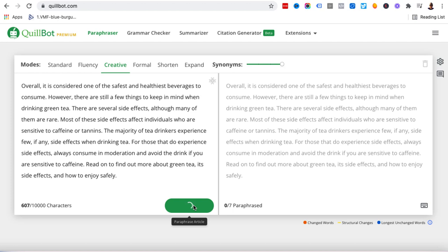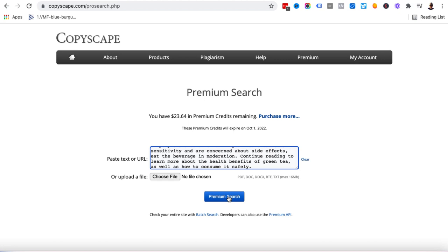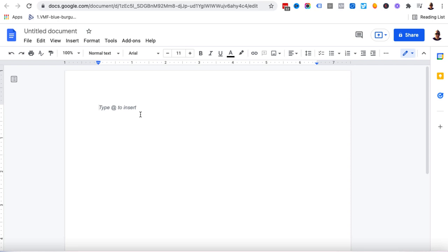Look how quick this is. I want to double-check that this is going to pass Copyscape, so I'll copy the full text and come over to Copyscape — I've got $23.64 in credits. I'll put that paragraph in and watch this amount go down. After clicking, I've now got $23.61 — so I paid three cents, and I now have 104 words that passes Copyscape. It's unique content. I'll copy that and come over to this Google Doc and paste it in. There is my introduction already — how quick was that?